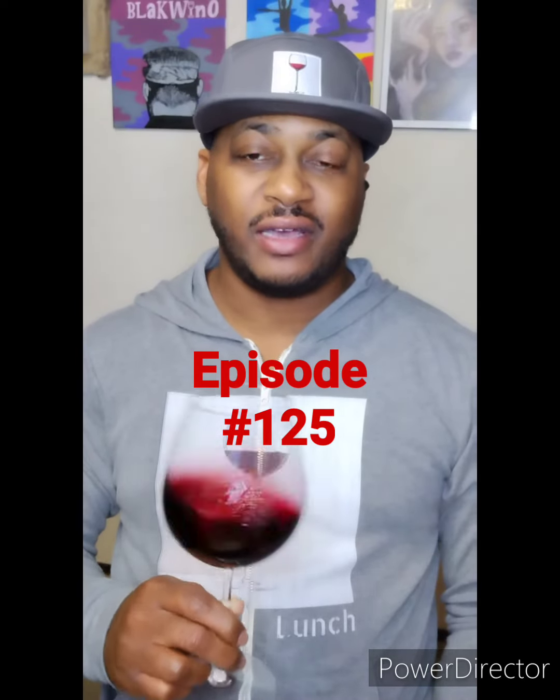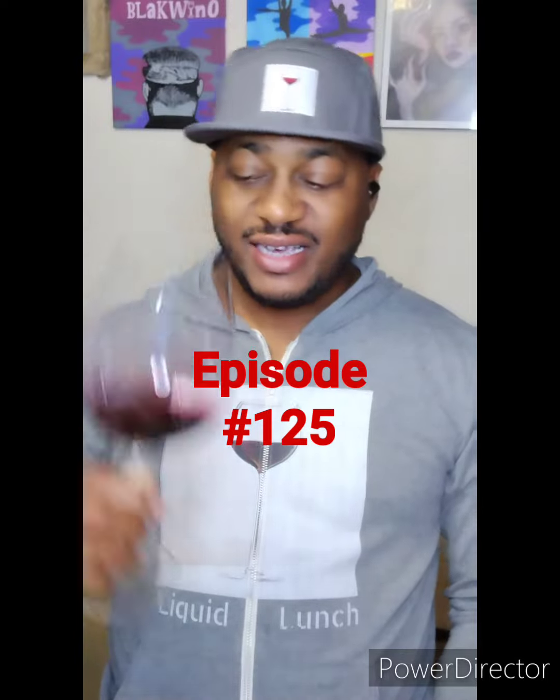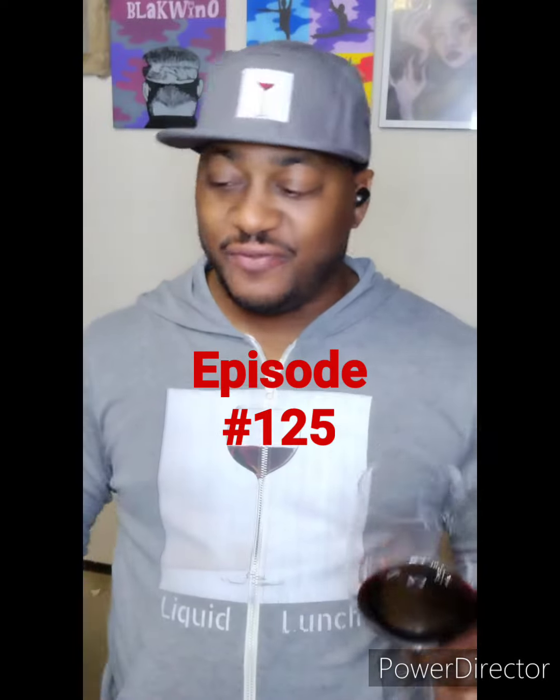What up everybody? This is J. Tom Gunter. Welcome to another episode. As you can see, there's wine in my glass. And you know we're going to be doing a review today, of course, because that's the name of the game here.